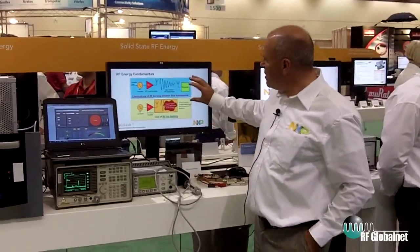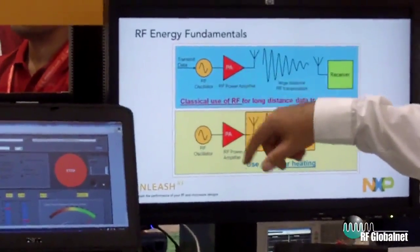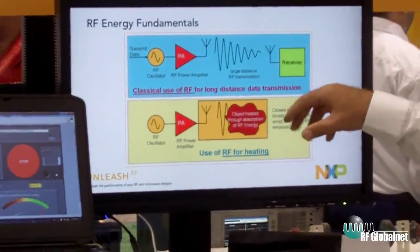If you look at this diagram, we all know the traditional use of RF — it uses some sort of signal conditioning, an amplifier, an antenna, and it's used to transmit data over large distances.